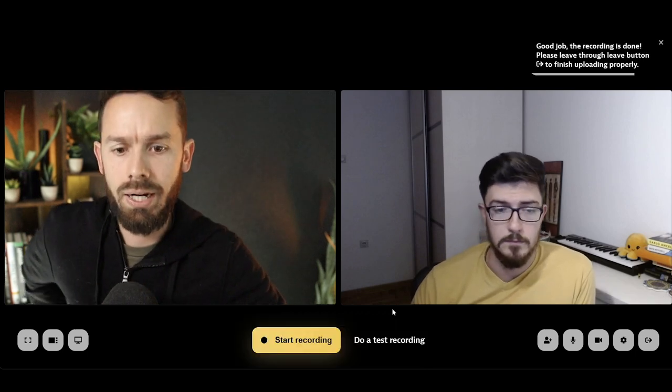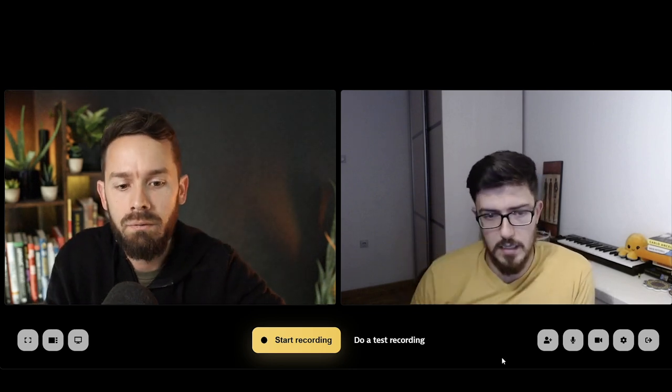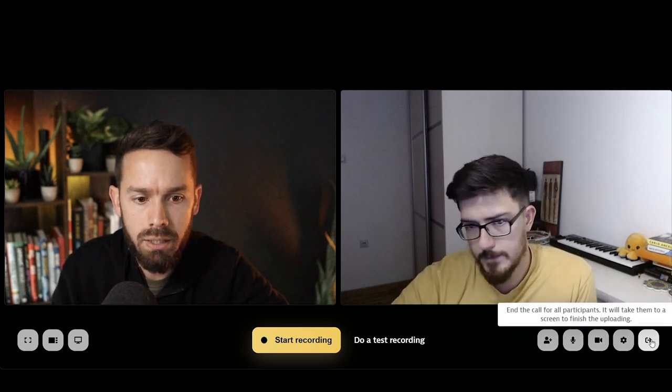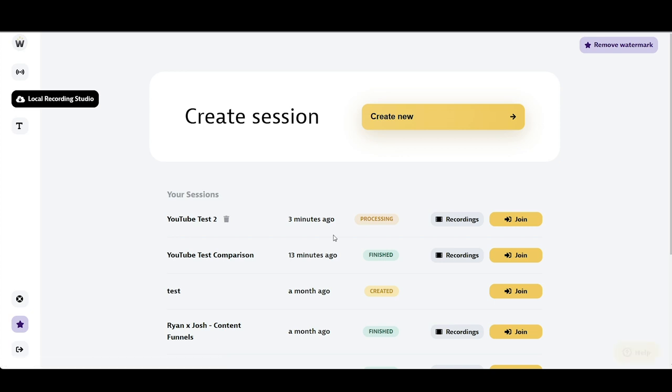I hit stop and get an option to stop recording for all participants. I can see it's doing some processing. Peja did see the countdown on his side. I'm going to end this recording — so Peja, we'll catch you on Riverside next. I'll shoot you the link in a second. I click 'leave call,' it takes me back to the sessions. Here's our test — it says it's in processing right now. Once done, you'd click the buttons to download recordings.